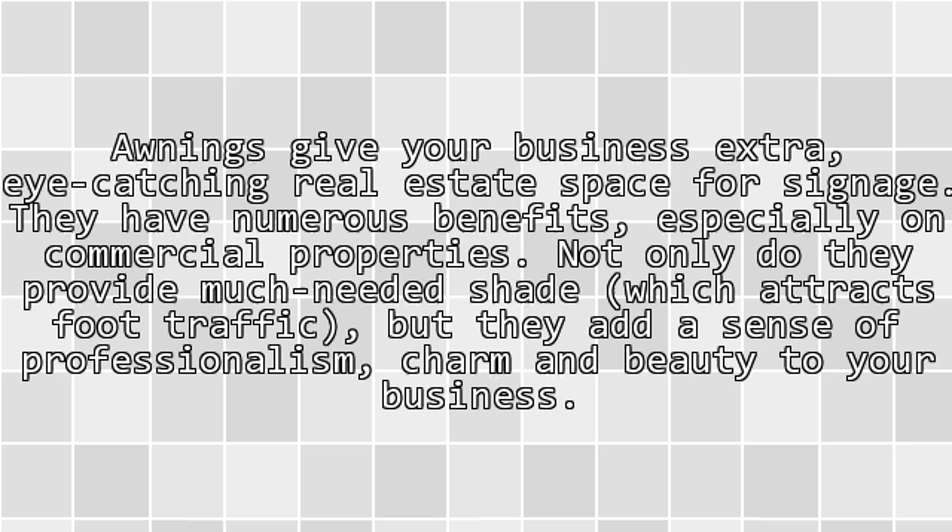Awnings give your business extra eye-catching real estate space for signage. They have numerous benefits, especially on commercial properties. Not only do they provide much-needed shade which attracts foot traffic, but they add a sense of professionalism, charm and beauty to your business.